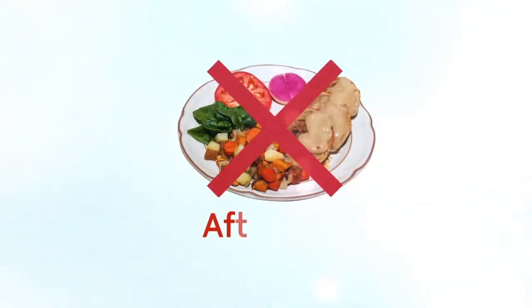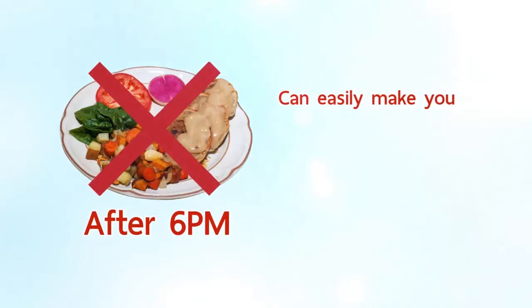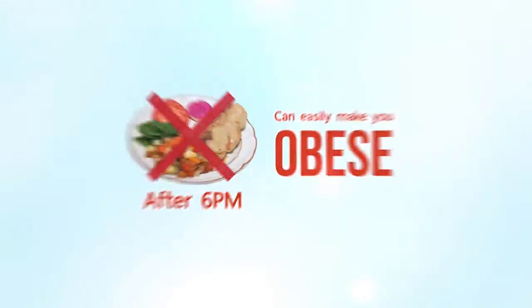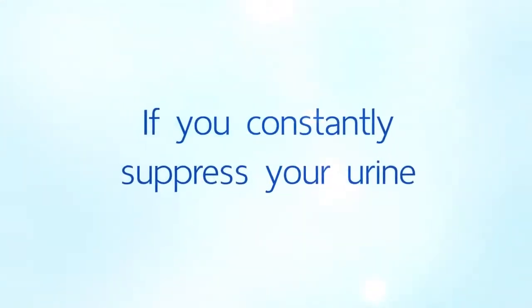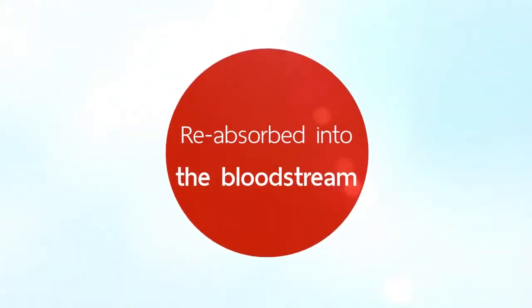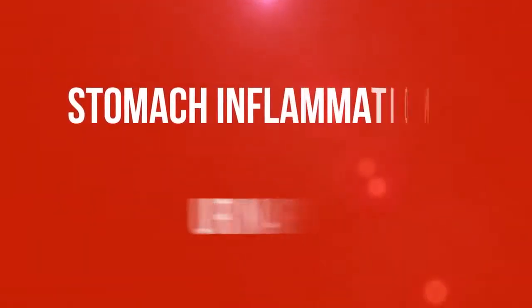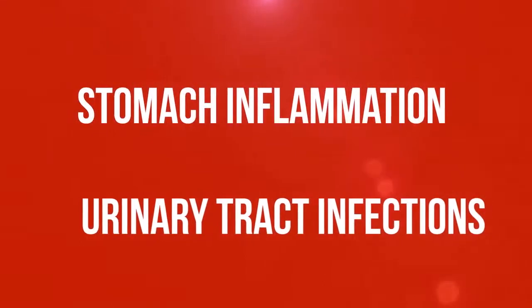Don't have dinner after 6 p.m. Having a late supper can easily make you obese. Also, if you constantly suppress your urine, it will get reabsorbed into the bloodstream. Your sweat can smell like urine and it may lead to problems such as stomach inflammation and urinary tract infections.